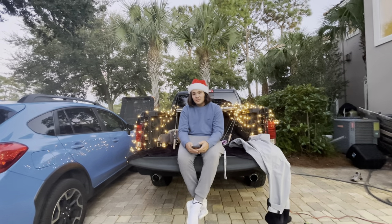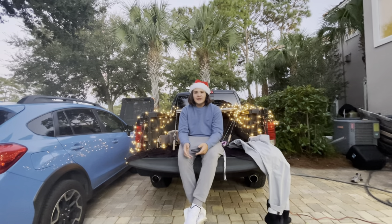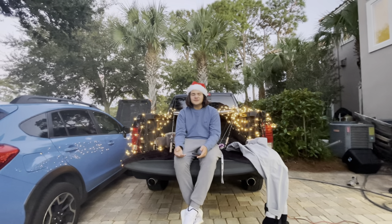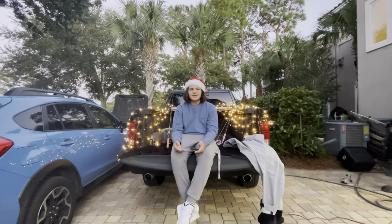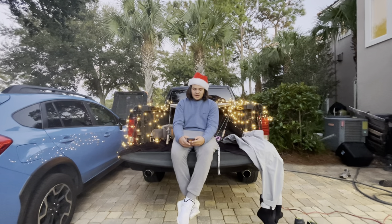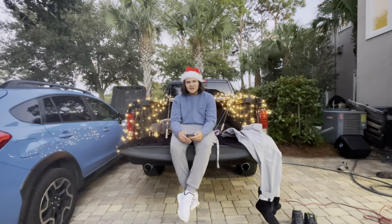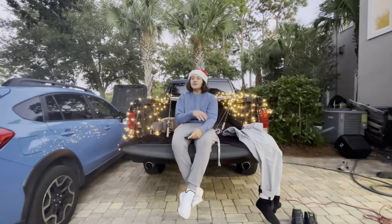Coming in at number four, I have the Shimano Spheros Saltwater Edition, the 3000 to 4000 size. Most of my life I've used Penn reels and rods, but I want to try other things so I can be less biased in my videos and give everybody an honest review going forward. The Spheros is a really good reel from the Shimano line. It runs about $150 and it's also on my list.